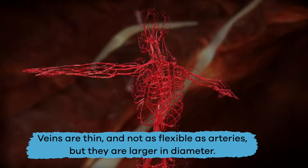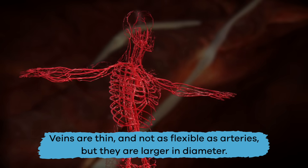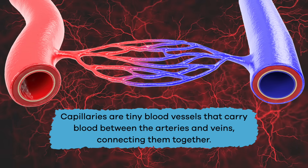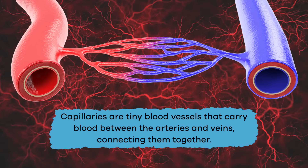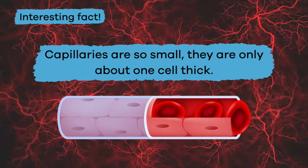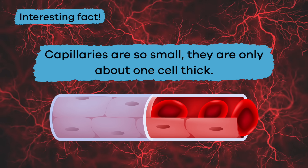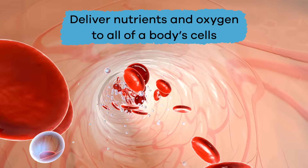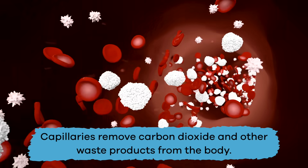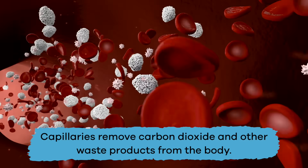Veins are thin and not as flexible as arteries, but they are larger in diameter. Capillaries are tiny blood vessels that carry blood between the arteries and veins, connecting them together. Here is an interesting fact: capillaries are so small they are only about one cell thick. They deliver nutrients and oxygen to all of the body cells and also remove carbon dioxide and other waste products from the body.